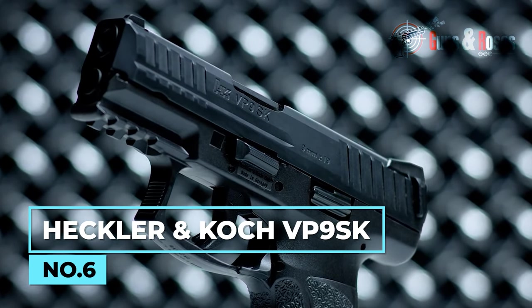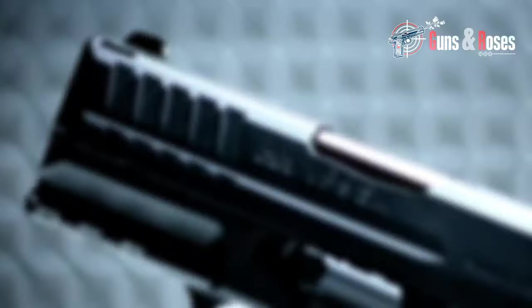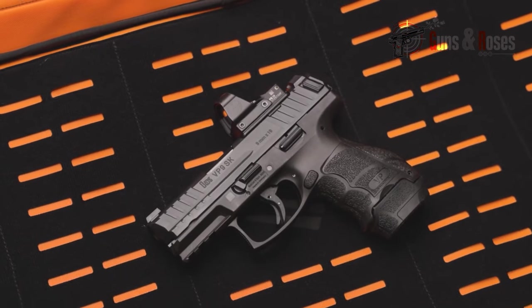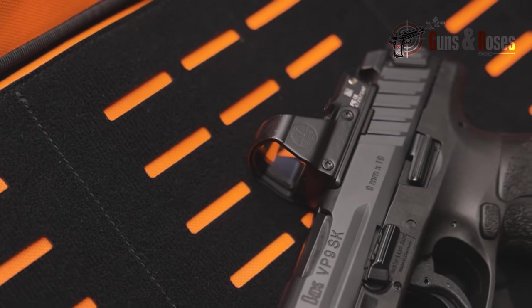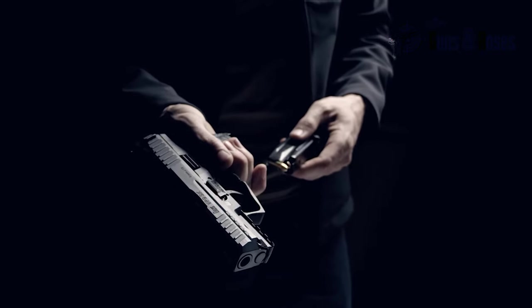Heckler & Koch was mindful of how this pistol looks, because when it comes to ergonomics, the VP9SK gets an easy A. This striker-fired subcompact pistol is made with interchangeable grip panels so the pistol can serve well no matter the hand size. It's lightweight with a very light trigger pull. Even with its compact structure, once you have a firm hold of the gun, everything else works flawlessly. The Heckler & Koch VP9SK comes with three magazine options — 10, 13, and 15 rounds — including two 10-round magazines with a pinky extension for extra hand space. The other mag fits perfectly flush with the grip for ultra-concealability. The VP9SK is striker-fired, single-action, and recoil-operated.